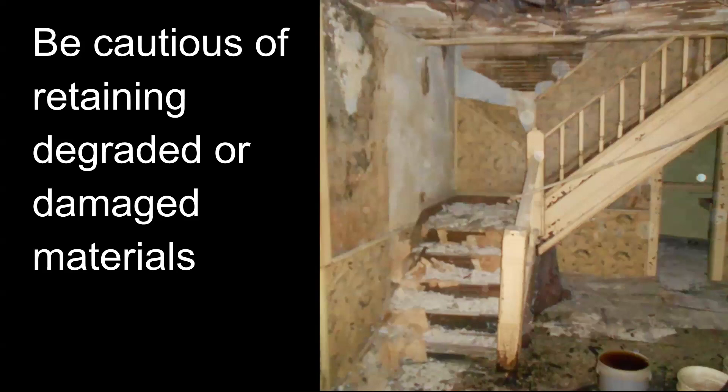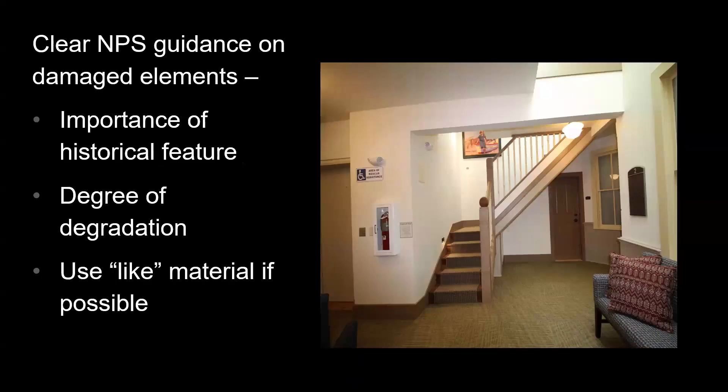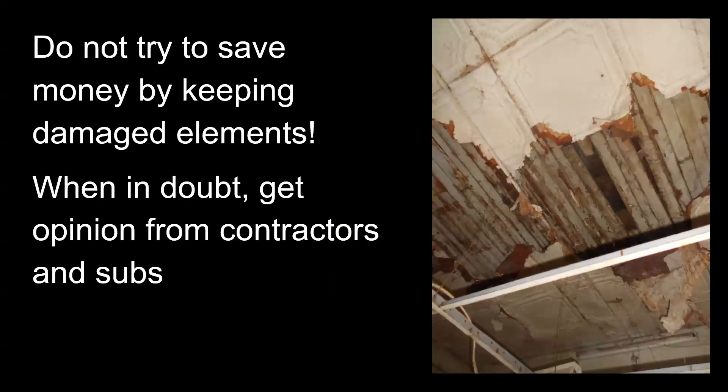Be cautious about retaining really degraded or damaged materials. The balustrade, plaster, and lath all had to come out. We rebuilt the balustrade — we didn't have enough of the original balusters anyway, so we had new ones made that were taller and did the job we needed them to do. Those are the important things to the Park Service when it comes to replacement of old with new materials for a significant historical feature. In the end, don't try to save money by keeping damaged elements.